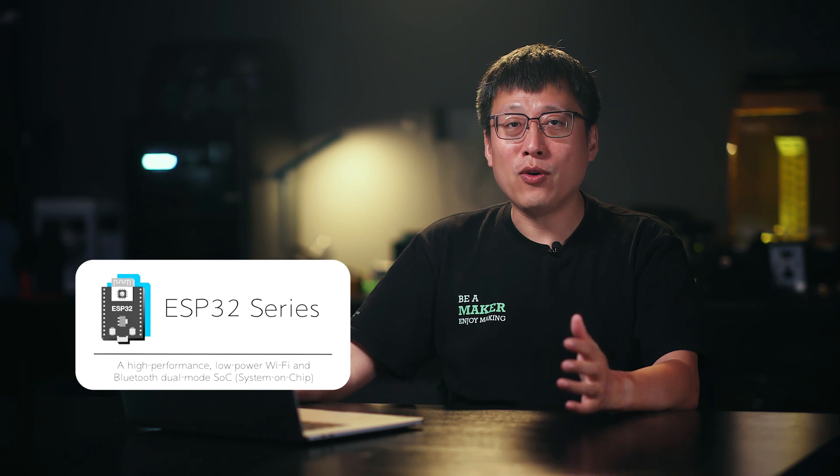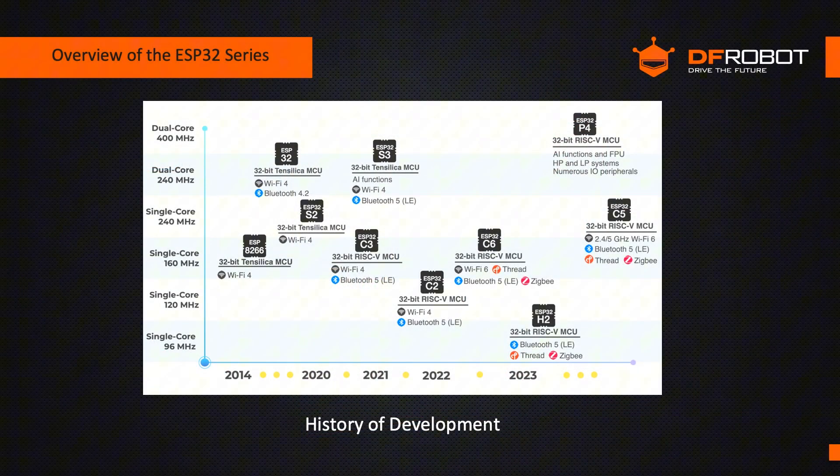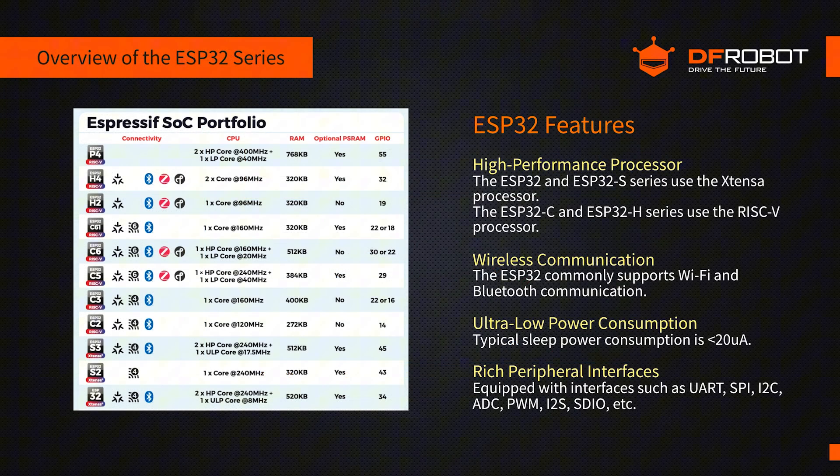The ESP32 is Espressif's high-performance, low-power Wi-Fi and Bluetooth SoC. It succeeds the ESP8266, which dominated the IoT market due to its affordability and simplicity. Yet its single-core processor and limited features hindered complex projects. To meet evolving IoT needs, Espressif launched their ESP32 series in 2016. The ESP32 outperforms the ESP8266 with enhanced processing power, expanded peripheral connectivity, and improved energy efficiency.